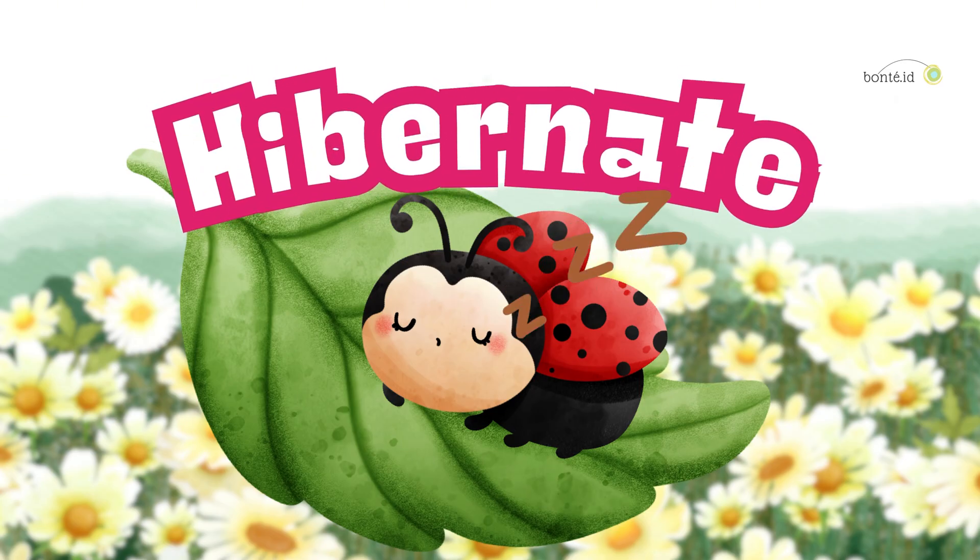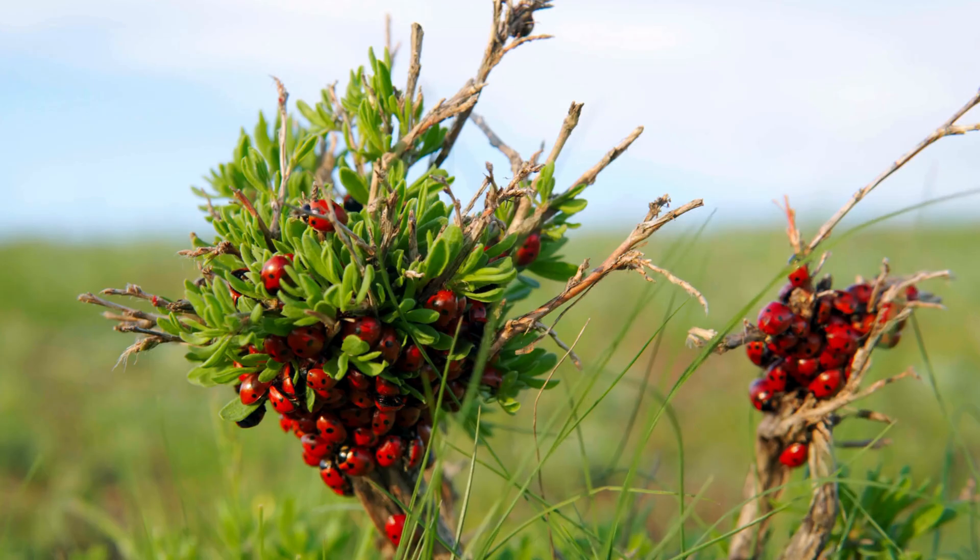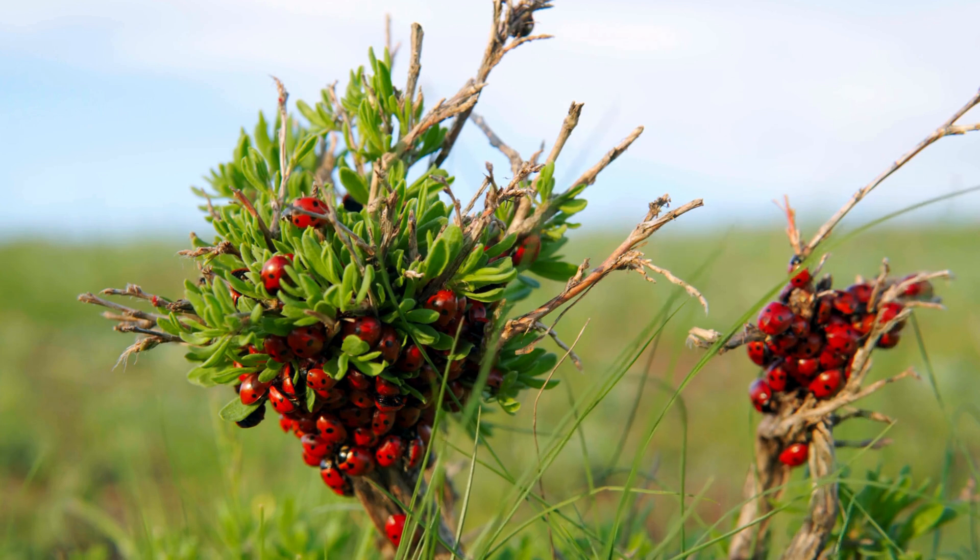Nap time in winter! When it gets cold, ladybugs find a cozy place to hibernate! Sometimes they sleep in big groups under leaves, or even inside houses!